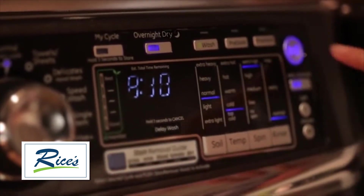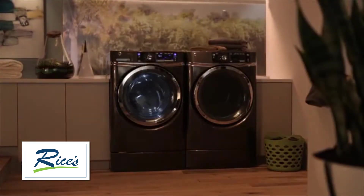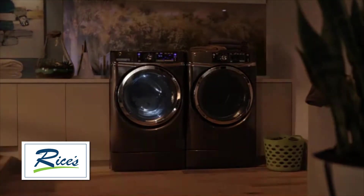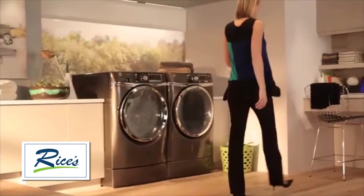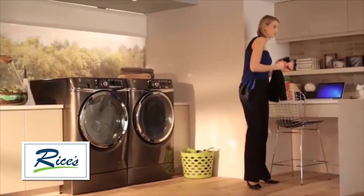This remarkable feature washes and dries a small load of clothes in eight hours or less, eliminating the need to transfer the load to the dryer. Simply throw your outfit in the washer at night and wake up to fresh, clean results.